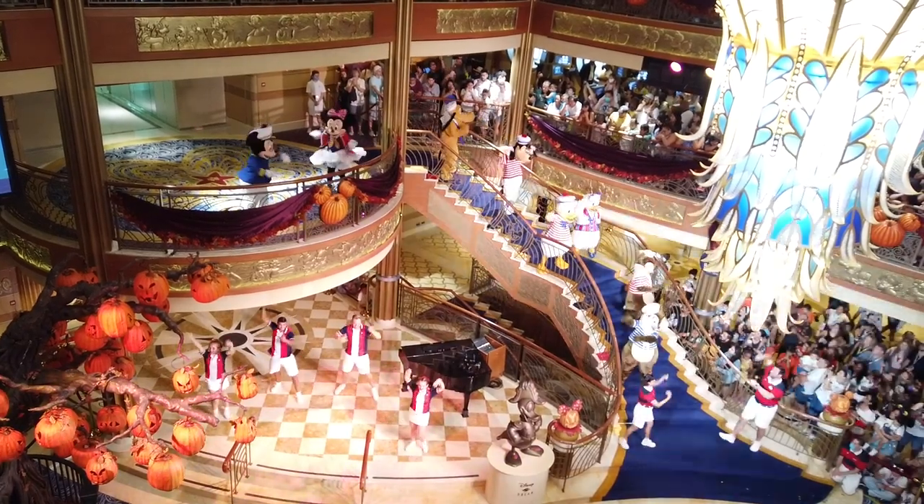Because we had some inclement weather coming in, they moved it down to the atrium. It was tricky because it was hard to tell if they'd do it on deck 11 or in the atrium — we were on deck 11 until moments before it started. Then the cruise director got on the speaker and announced it would be in the atrium, so I booked it down the stairs to get a good spot and still made it. It's a must-do — you've got to do what you must for a must-do.